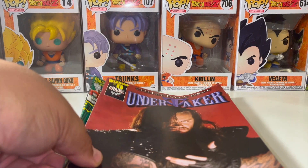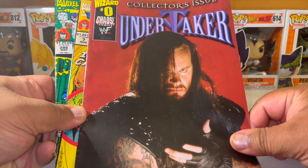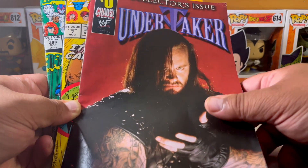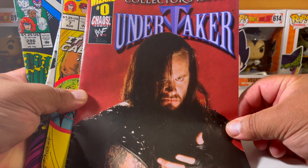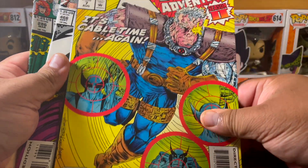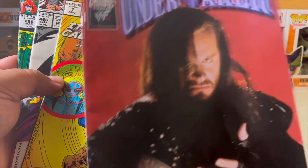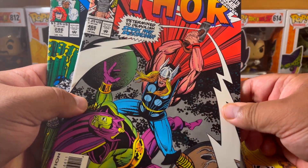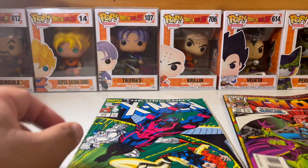So this edition of Turn the Page is going to be going over a few different comics. I got these from the Stillwater Comic-Con that we went to, off of a vendor. He didn't have a business card — he only does cons, doesn't sell online. We're going to go over X-Men Adventures issue number seven, the Undertaker collector's issue number zero, Thor number 466 the Mighty Thor, and the Uncanny X-Men.